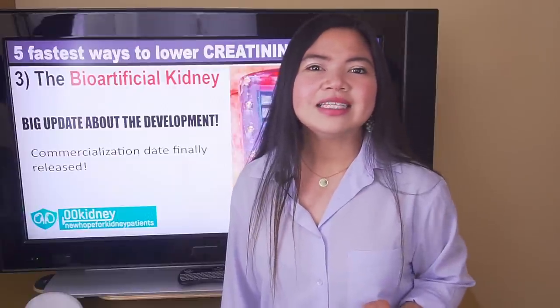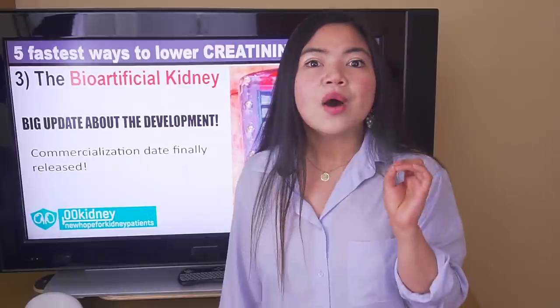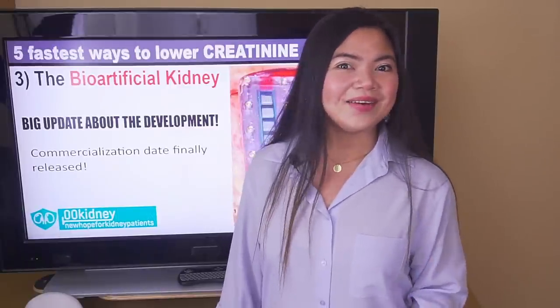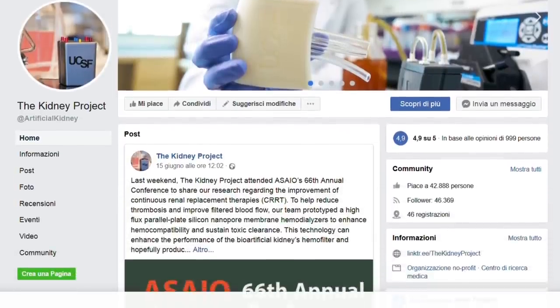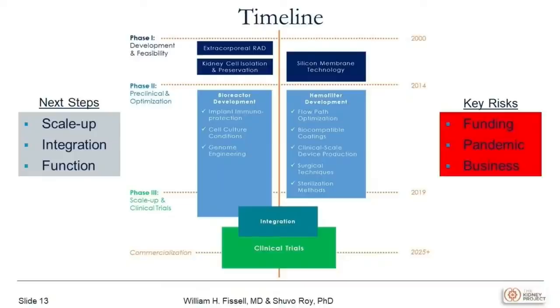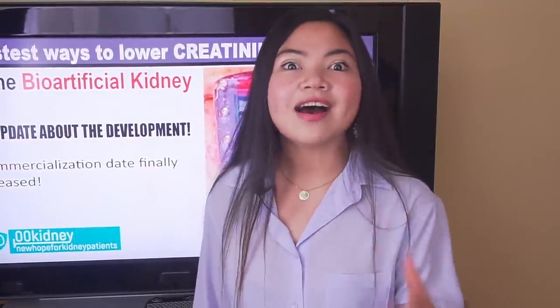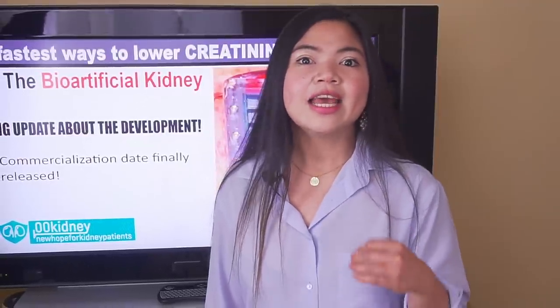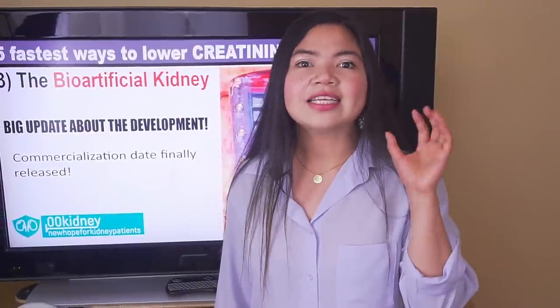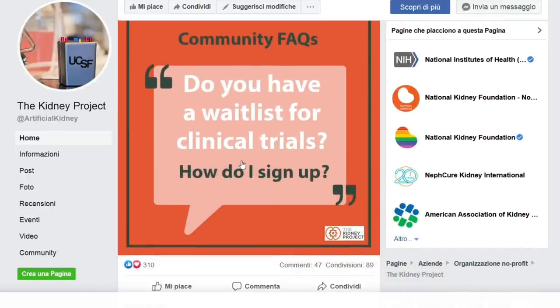They expect to arrive at this final stage of clinical trials by late 2021. After that, they will start testing it on humans, hopefully already in 2022. And the amazing news: in a recent interview, Dr. Shuvo Roy, project leader of the bioartificial kidney, said that he is confident the artificial kidney will be commercialized in 2025. This is the first time they have set a date not just for the human trials, but for the commercialization of the final product. If any of you are interested in participating in the human trial, the Kidney Project has a database — a sort of waiting list — for people wanting to be test subjects for the artificial kidney. You can find all the info in the description.